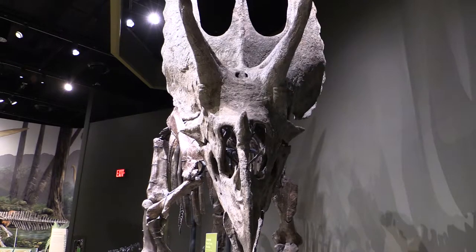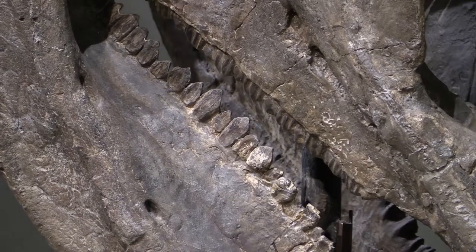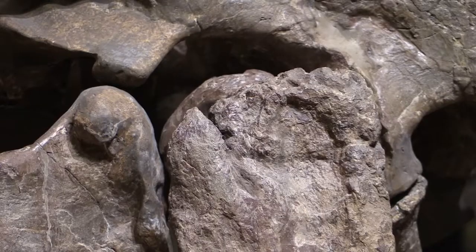You've got to really know your anatomy of the animals, you've got to be able to essentially do art as well as understand the science and be able to sculpt things. It's a challenge in a lot of interesting ways.